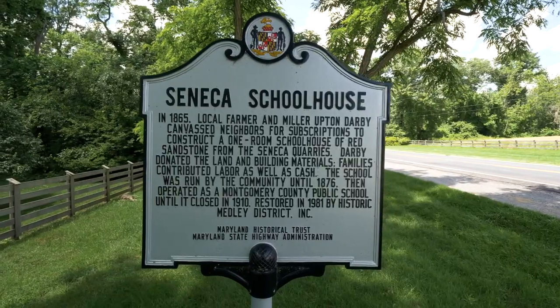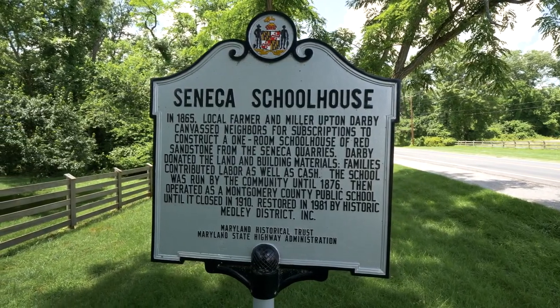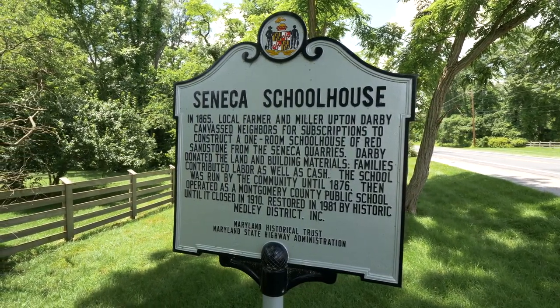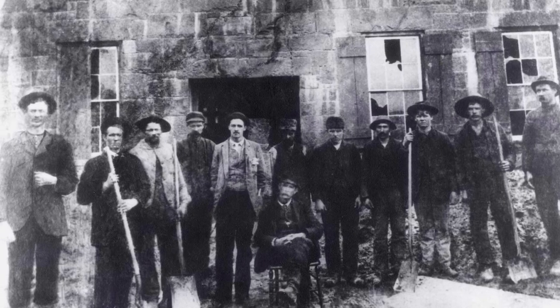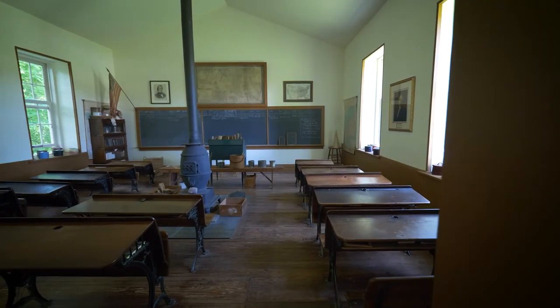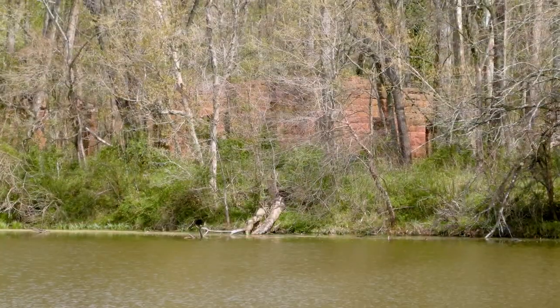The Seneca Mill School opened in 1866 after some local folks, led by mill owner Upton Darby, banded together to build and operate a school for their children. The parents worked at nearby farms or mills, at the sandstone quarry, or in barges along the C&O Canal. This one-room schoolhouse is made of red sandstone from the nearby Seneca quarry.